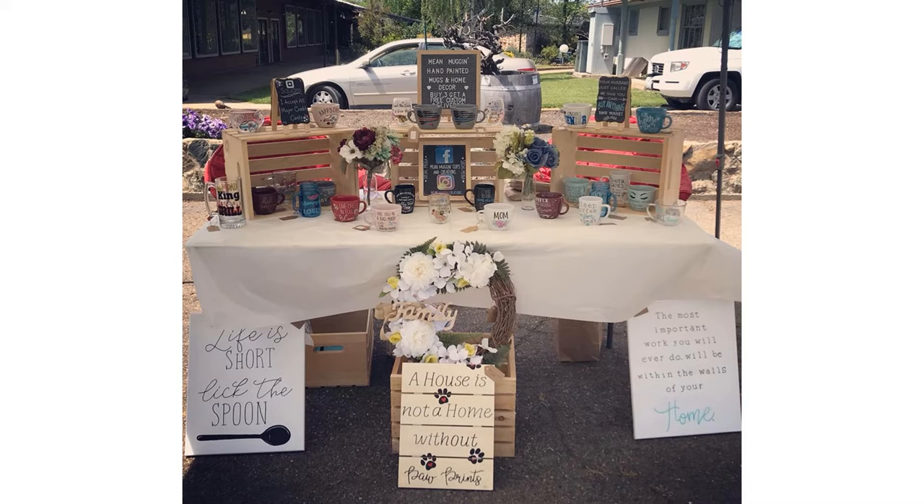This next display has mugs, signs, and a couple of wreaths. She used crates — like I said, you can use them to transport and then also for height to add extra things on. She has signs on each of them showing she accepts credit cards, and one of those message signs saying 'buy three get a custom' — a good way to advertise your deals. She also makes use of the space in front of the table, propping up artwork or bigger items that don't fit on the table.